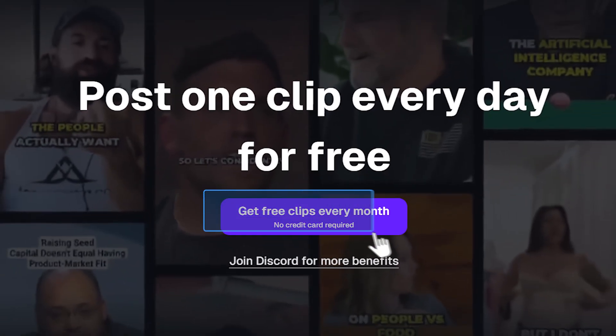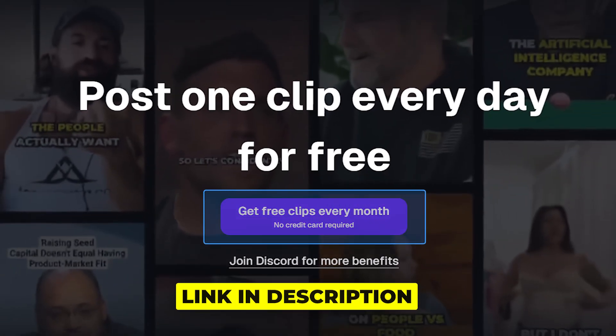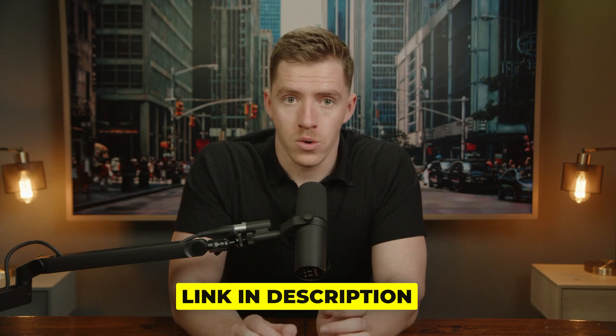I personally just use this for myself to create my own content that you might see on my page, and occasionally for clients as well. Currently you can get access to this tool for free if you want to try it out, but I'm not sure how long that will last so jump in and act quickly. That's it for today's video — nice short one, hopefully this helps, and I will see you guys next time.